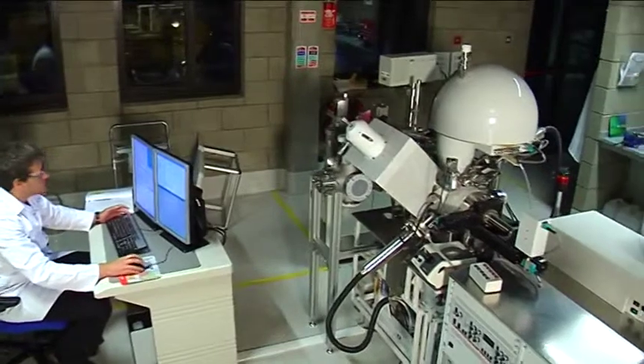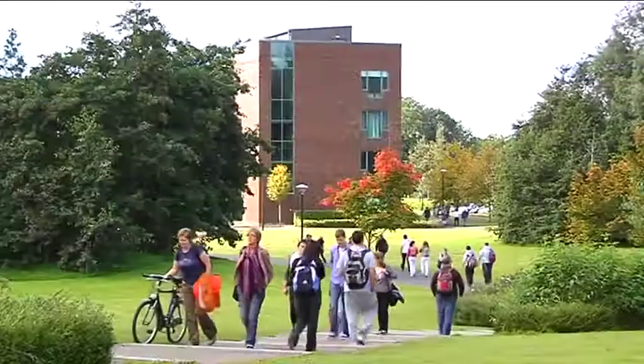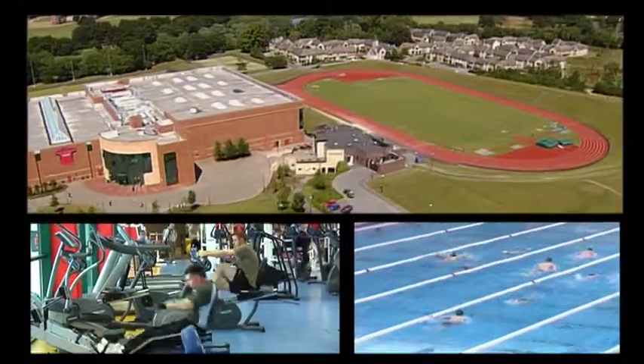Not only are there state of the art research facilities here, but there's also plenty of opportunity to get deeply involved in the research as well as socially, with sports clubs and the fantastic campus that's available. I've made many friends since I arrived from Dublin down to Limerick and settled in very easily.